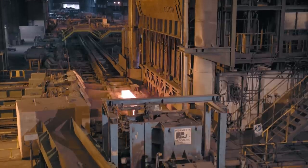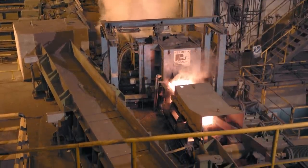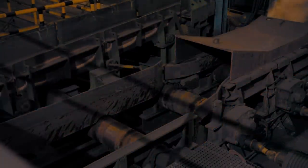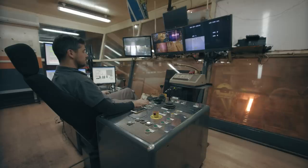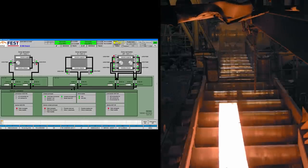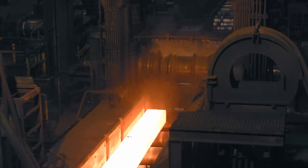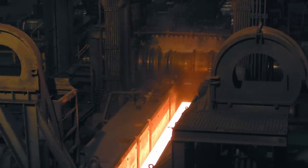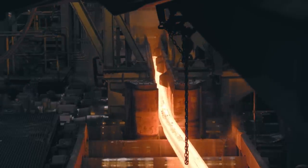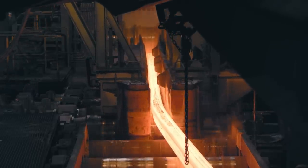After the reheating process, Blooms are descaled with high pressure water jets with a maximum flow rate of 500 liters per minute and a working pressure of 400 bar. In the next step, the breakdown strand has two upper roll adjustment motors, each with a power of 110kW and a working stroke of 650mm. The position of the rolls and guides, as well as the rolling speeds, are programmed for automatic operation.